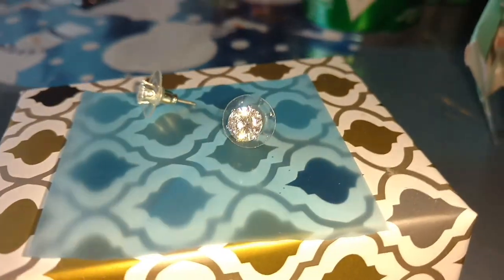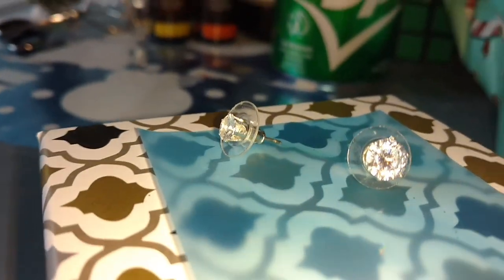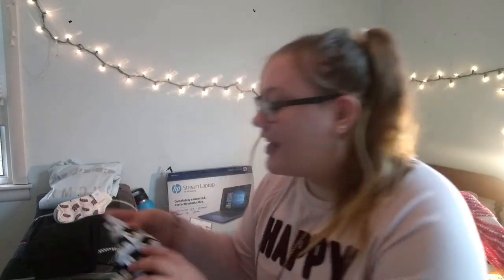My mom got me both of these — they're the exact same Winterberry Wonder from Bath and Body Works. She forgot she got me one and then went back and got me another, so I got it twice! Luckily I like the scent. When this palette first came out my mom had gotten it as an early Christmas present, but I didn't want to forget it in this video. I also got a pair of earrings.